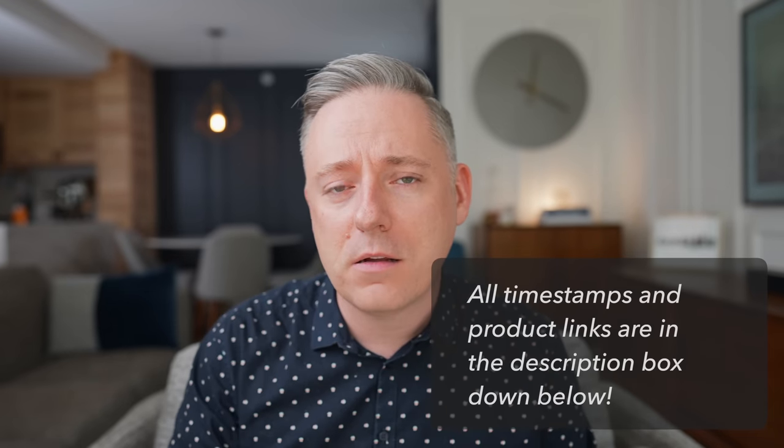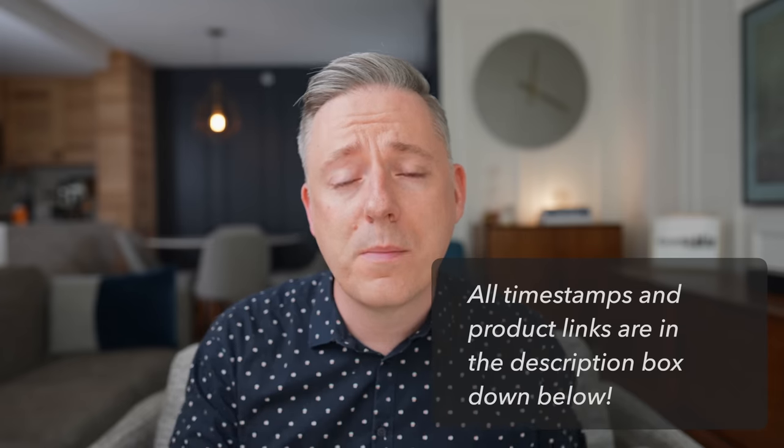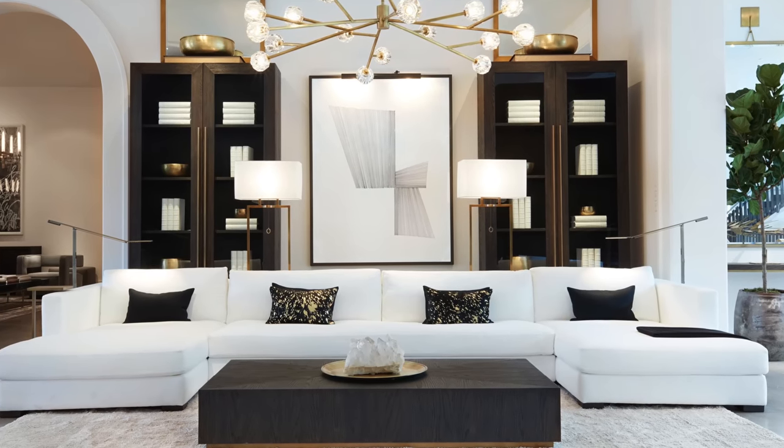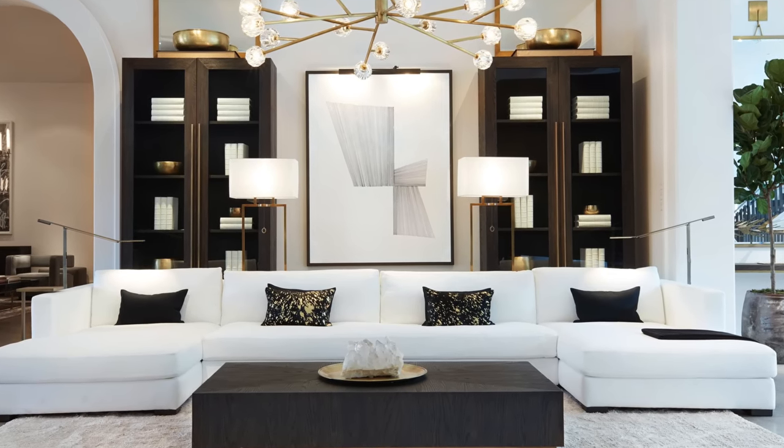Hi everyone, it's Nick. Welcome back to my channel. In this video we're going to be talking about how to decorate a small space — for those of you living in an apartment or smaller home and struggling with how to decorate. Usually you walk into stores like RH or Crate and Barrel and they have these massive pieces of furniture, or you look at Architectural Digest and it's amazing if you're living in a 5,000 square foot home, but if you're in a 500 square foot apartment, some of those tips don't necessarily work as well.